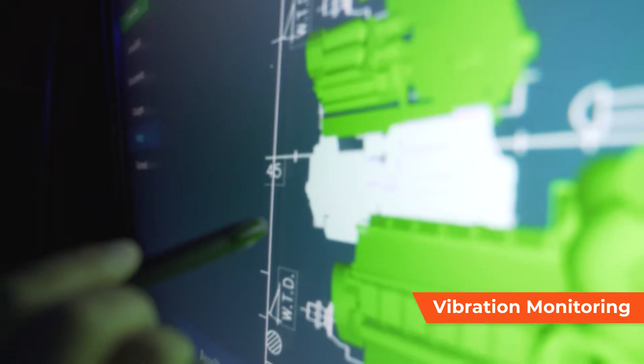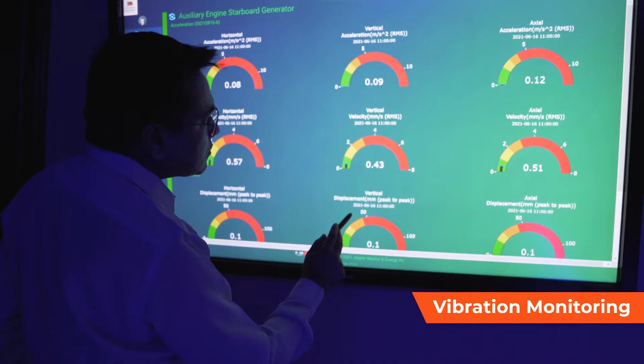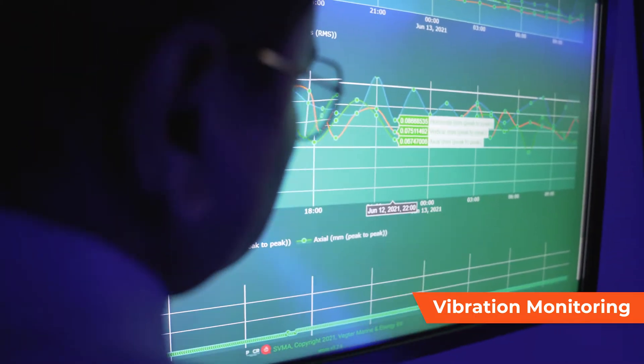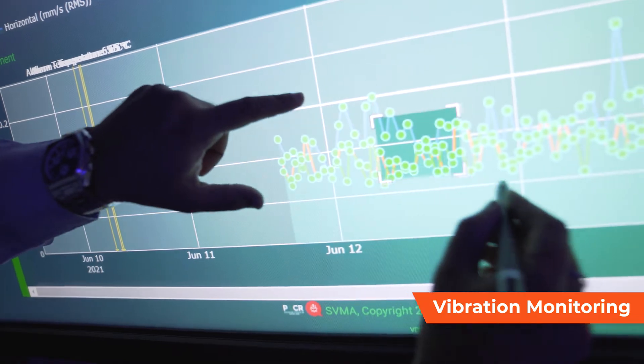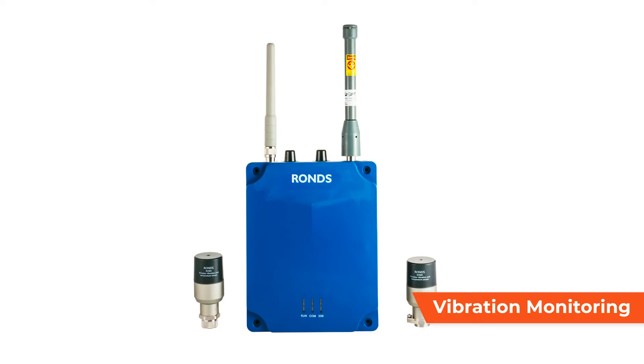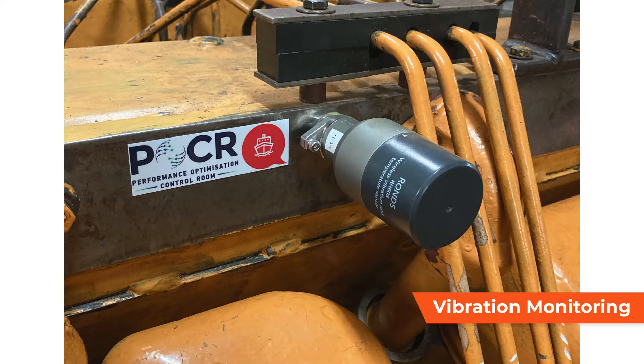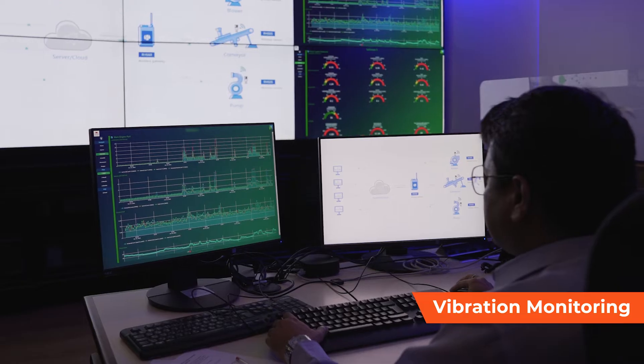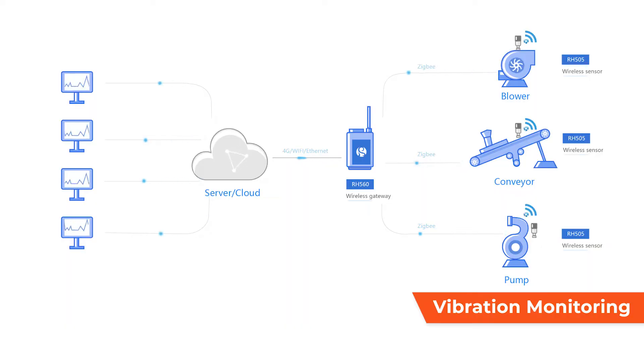Vibration and temperature monitoring have been used successfully on ships for many years to reduce breakdowns and improve equipment functionality and reliability. Our vessel has state-of-the-art wireless vibration and temperature sensors linked to an onboard server from which the crew can spot any abnormalities or problems.